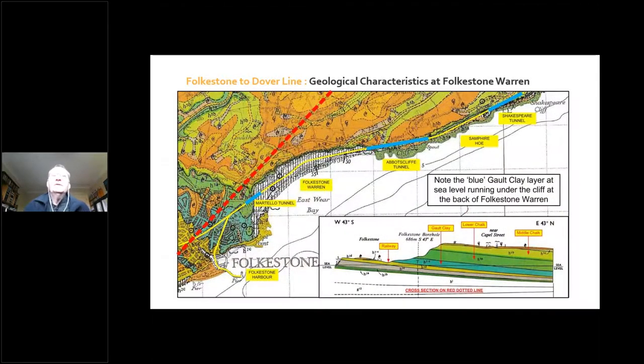A little bit about the geological characteristics of Folkestone Warren. In this image there's a red dotted line on the left showing where the cross section is taken. I want to point out the gault clay layer, shown in blue-turquoise. Note that the sea level runs at roughly the same level as the gault clay alongside the line.